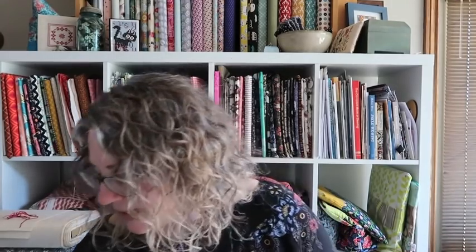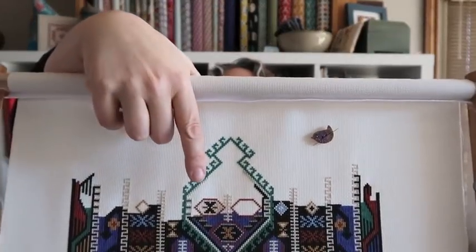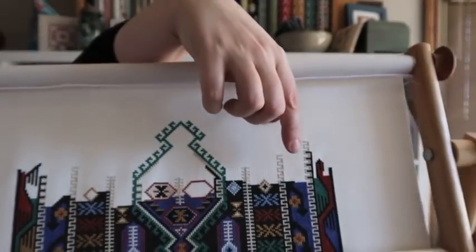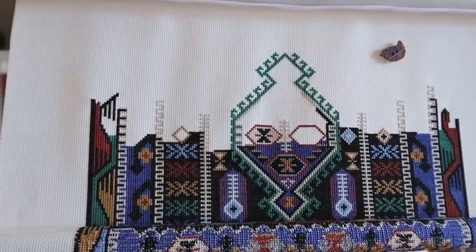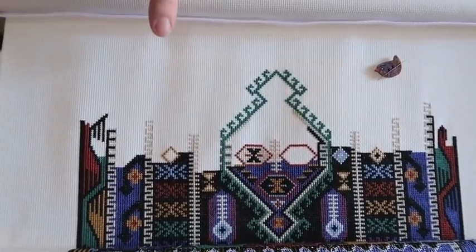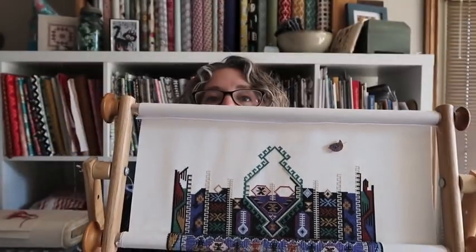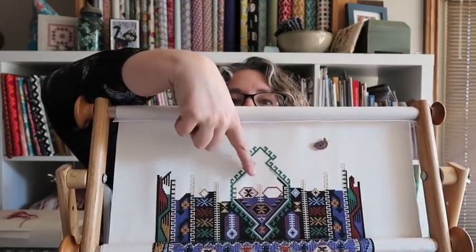I only have a little bit of stitching to share with you today, and that's my Savant, because that was the only thing I worked on since I last talked to you on Saturday. I filled in a section, did a little bit of fill-in in another area, and I fixed a diamond — I'd made the same mistake on both sides and had to frog it out. I also did a little more of the black 310 fill-in on that side, and a little more of the blue fill-in in the middle.